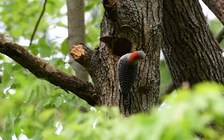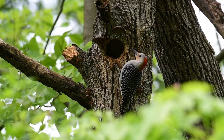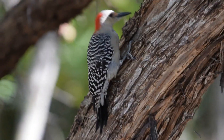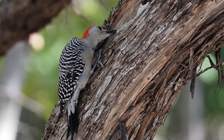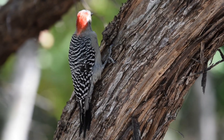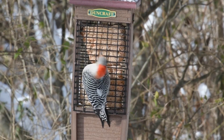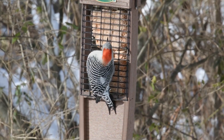These woodpeckers are a common sight in the eastern and southeastern United States, from the Great Lakes down to Florida. They thrive in mixed woodlands, especially where mature trees are abundant. Red-bellied woodpeckers are omnivorous and enjoy everything from insects, nuts, fruits, invertebrates, and even small reptiles. They are very frequent visitors to backyard feeders, particularly those offering suet and peanuts.